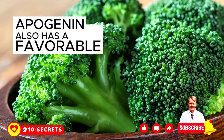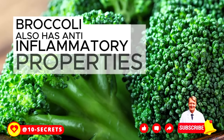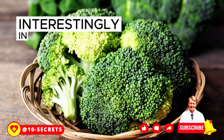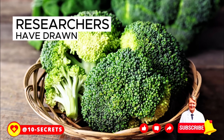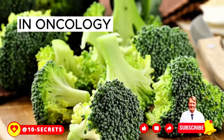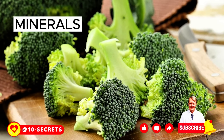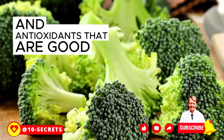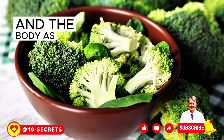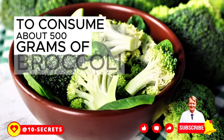Apigenin also has a favorable effect on the organ. Broccoli also has anti-inflammatory properties. In recent years, researchers have drawn attention to the anti-cancer properties of broccoli in oncology. In addition, broccoli contains many vitamins, minerals, and antioxidants that are good for the pancreas and the body as a whole. It is recommended to consume about 500 grams of broccoli per week.